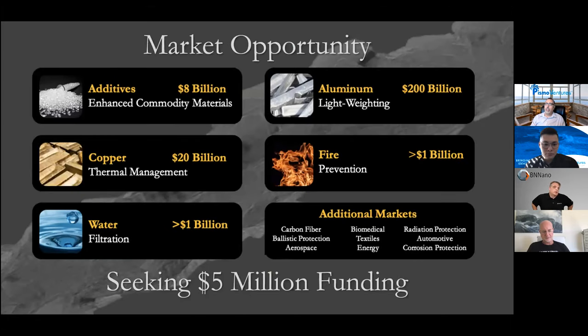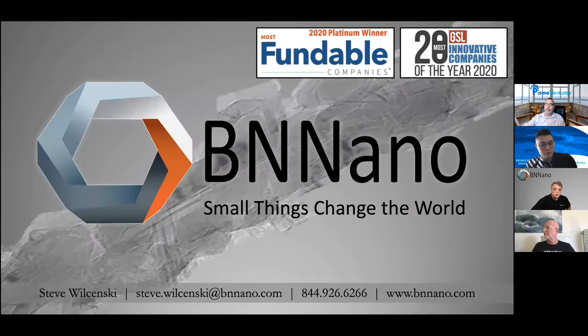BeNano is post-revenue and addressing a cleantech market greater than $200 billion. They are targeting a $5 million raise and have not yet started this round. Financial modeling shows funding will enable operations through 2022 with additional activities funded through revenues. BeNano believes the next big thing is very small, and they will transform commodity materials and bring manufacturing jobs back to the US.